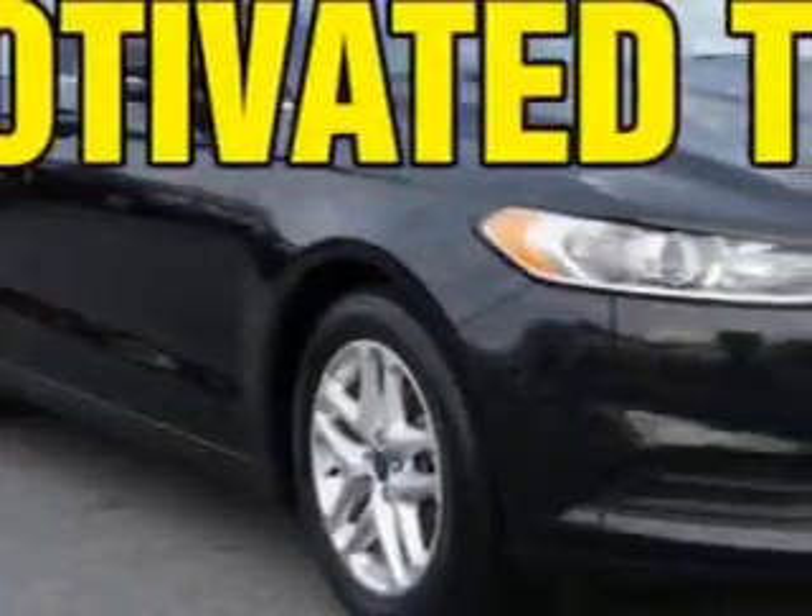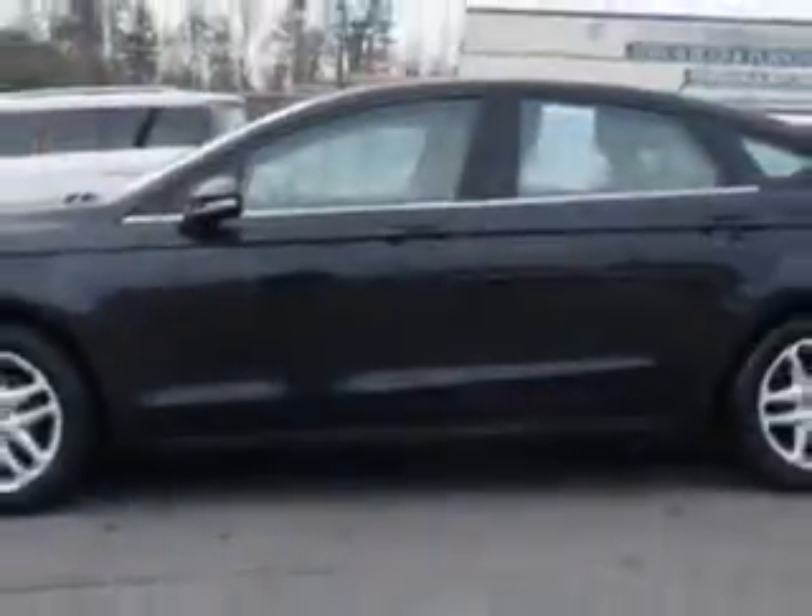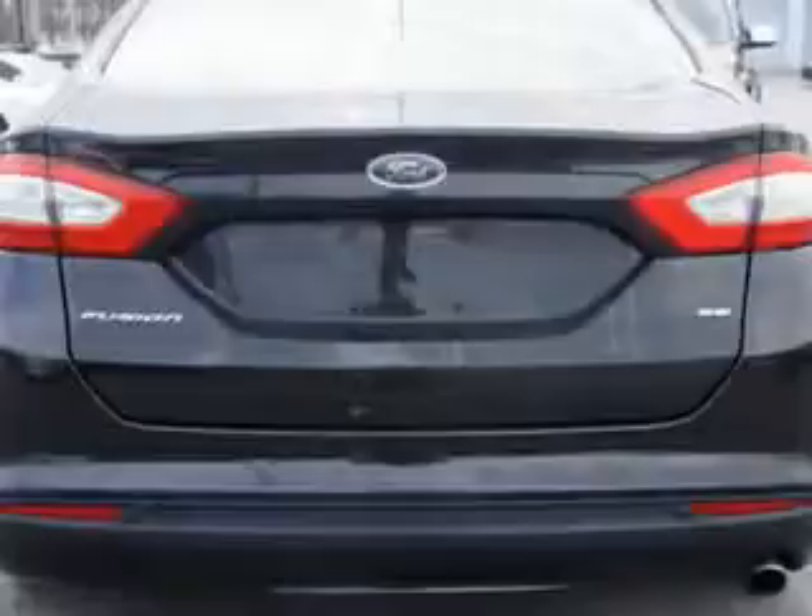Imagine driving this Tuxedo Black Metallic 2013 Ford Fusion. Equipped with a four-cylinder engine and an automatic transmission. Enjoy an exceptional 34 miles to the gallon on this great car with features like hill start and braking assist, and keyless entry keypad.